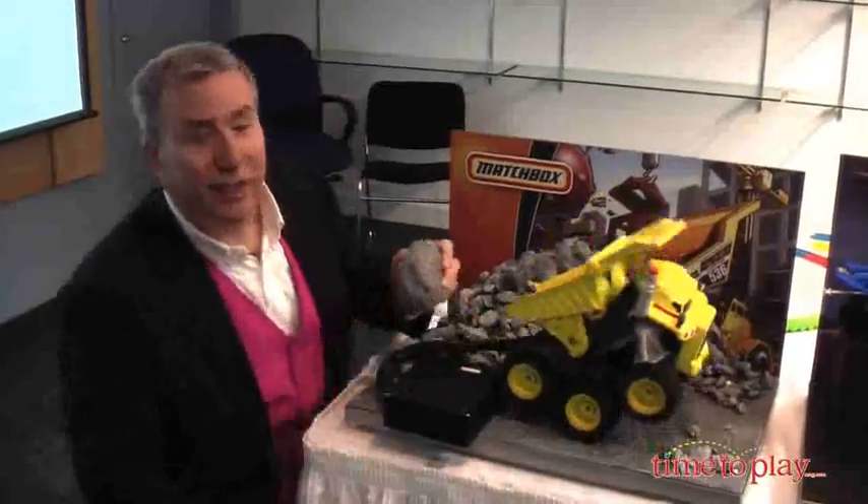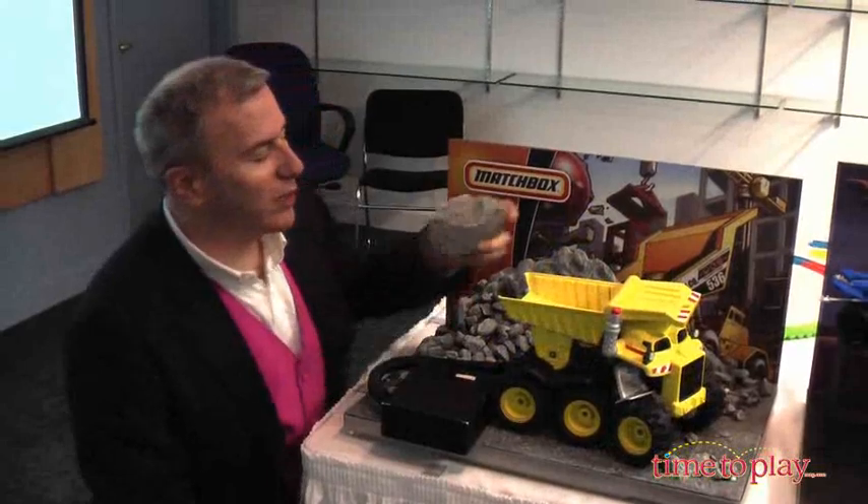Really engaging. There he goes — he's dancing his back wheels off. Really, really fun for kids, coming later this year from Matchbox.